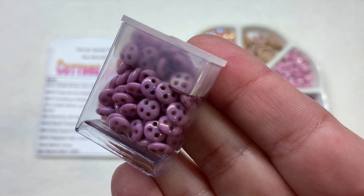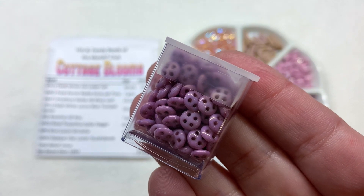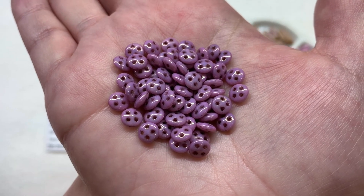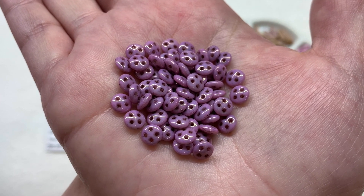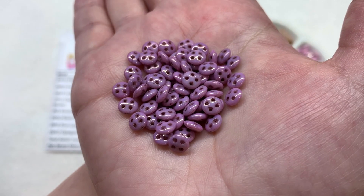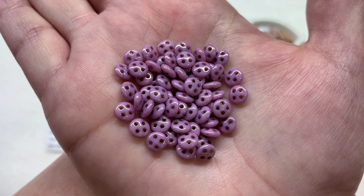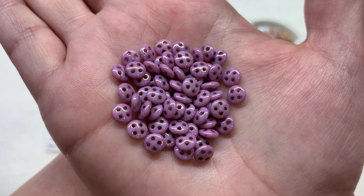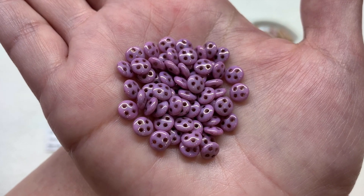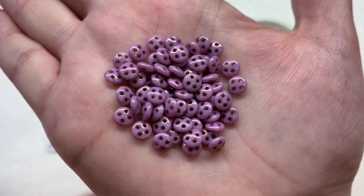Our eighth and final container holds the Quadrilentil four-hole beads — seven grams in opaque lilac luster. These have four holes equidistant from each other going through a round disc-like shape, in a very pleasing pinkish-purple with a smooth glossy coating. This is a great example of the variety in the Hot and Trendy club — you can expect four-hole bead shapes, and you get something different every month in both color and bead shape.